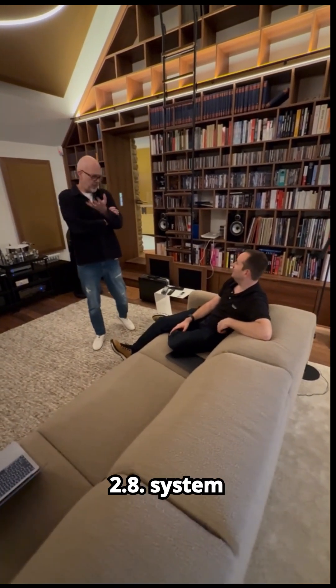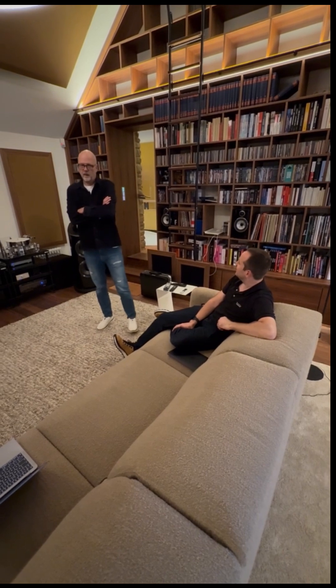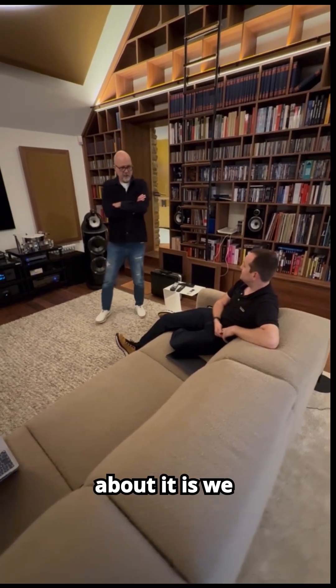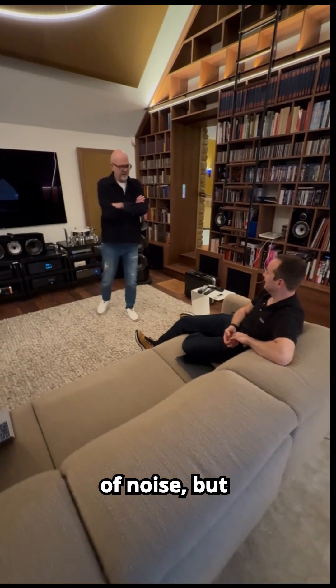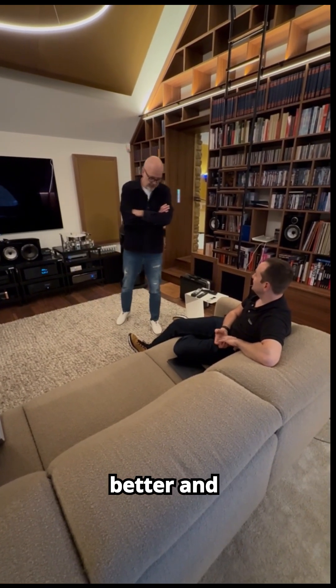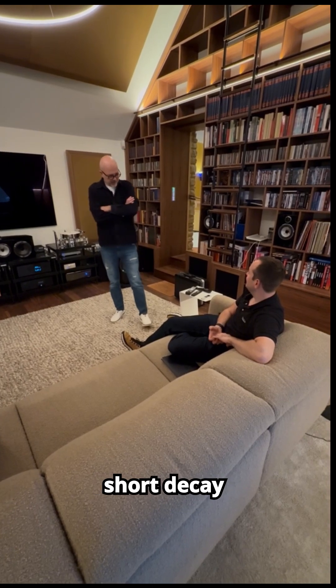So we actually have a 2.8 system. That's exactly it. And the nice thing about it is we are not using the subwoofers only for making a lot of noise, but also for controlling the bass much better and having a very short decay time.